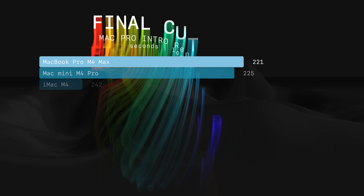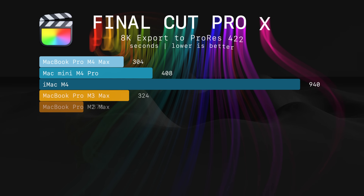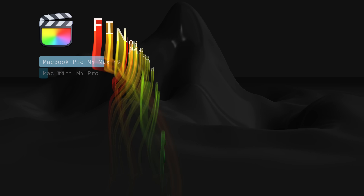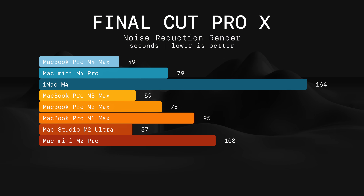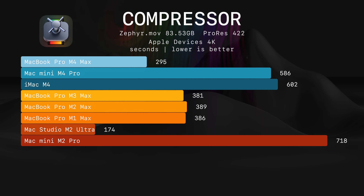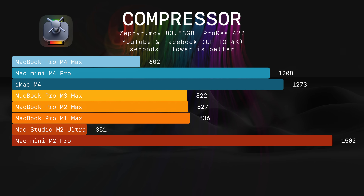In Final Cut Pro 10, when it comes to render, I believe there is an optimization issue right now because the machine isn't doing much, so I don't take this score very seriously. However, when it comes to 8K export, it is almost as fast as M2 Ultra and takes the lead in the noise reduction test. In Compressor, it is way faster than previous M-Max MacBook Pros and in every test it is chasing M2 Ultra.